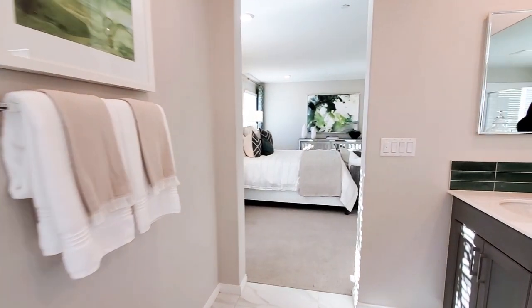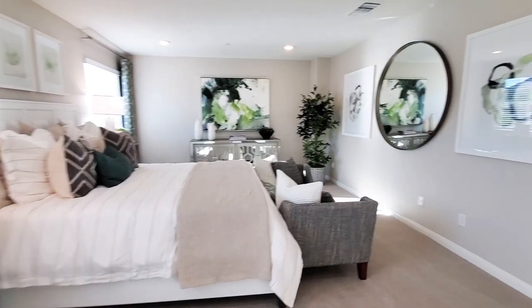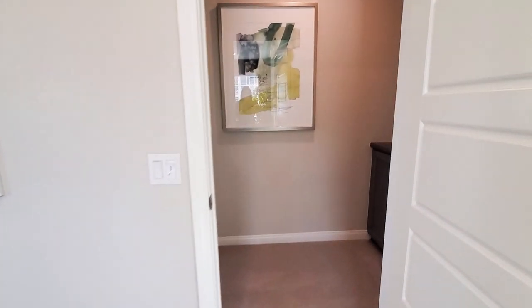This home also includes green features, such as dual pane energy efficient low heat glass windows and patio doors, water conserving plumbing fixtures, LED lighting, and a tankless water heater.